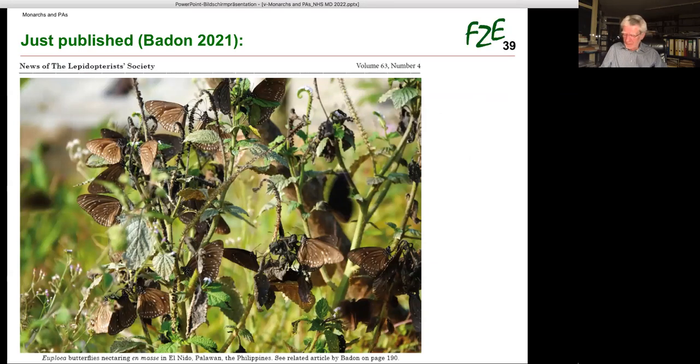Just published in the winter issue of the News of the Lepidopterists' Society is a photograph with the legend 'Euplurea butterflies nectaring en masse.' But no — the picture actually shows Euplurea gathering PAs from seeds of Heliotropium. And I am convinced that such a picture can also be taken with monarchs, if one is at the right place at the right time.